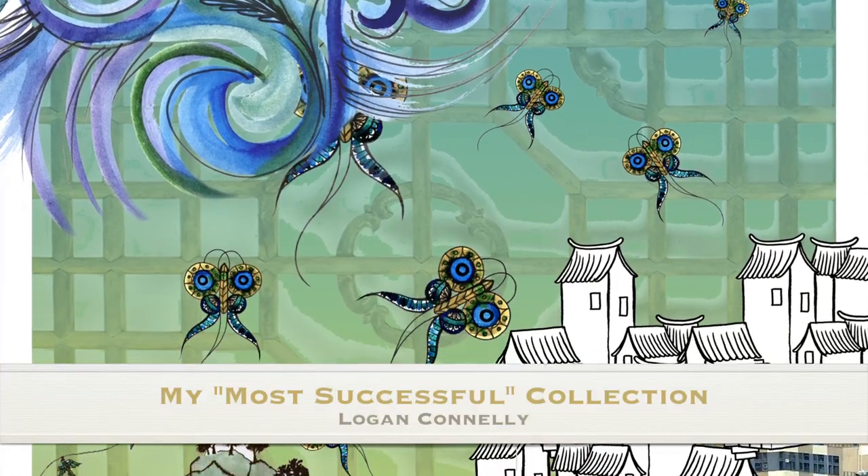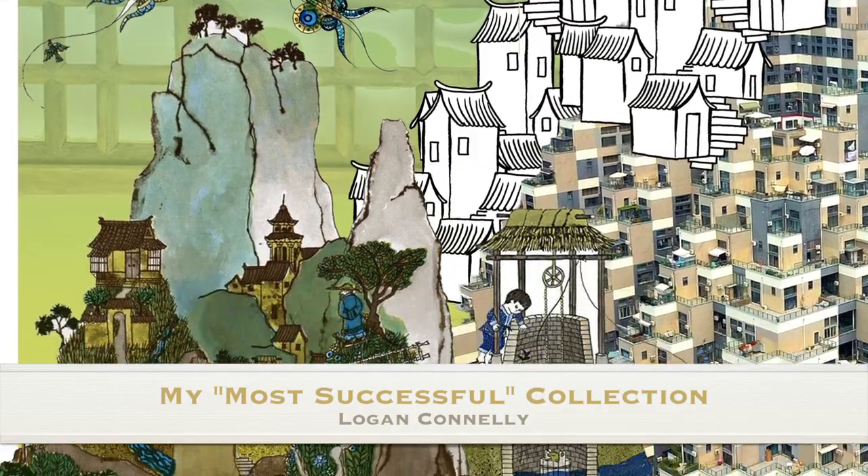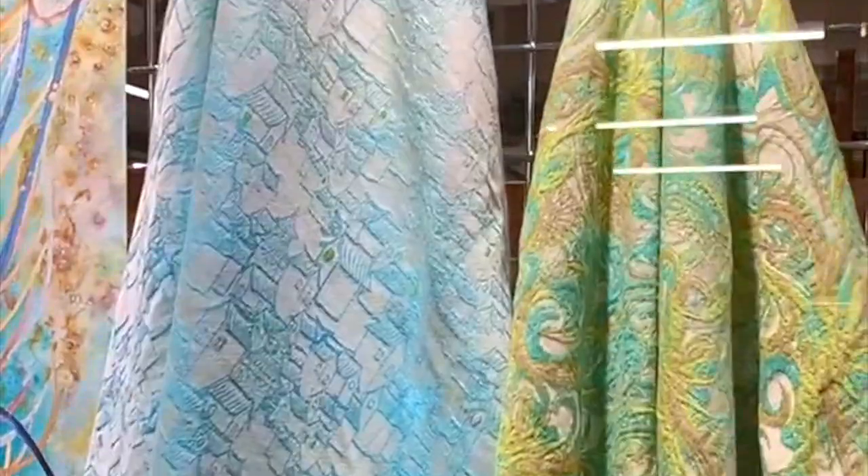Hi there, my name is Logan Connelly and this is my most successful collection. During my time here at Thomas Jefferson University, I have made countless collections for fabrics of all end uses and types.